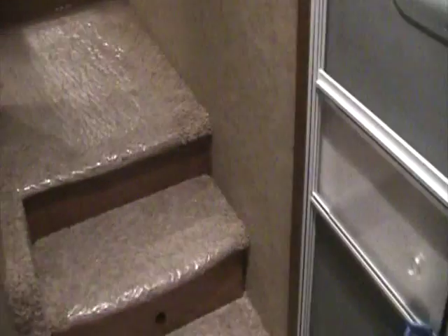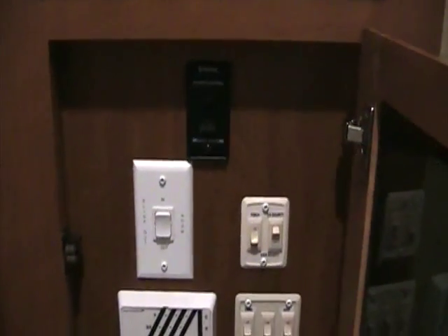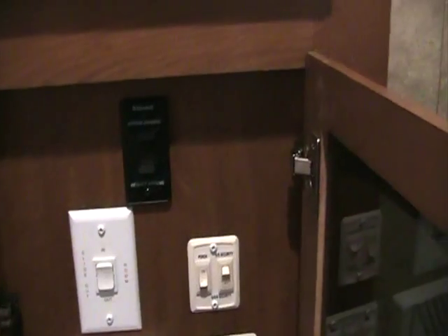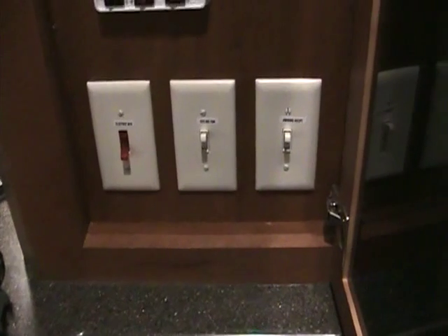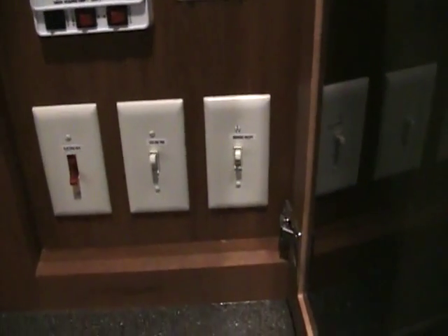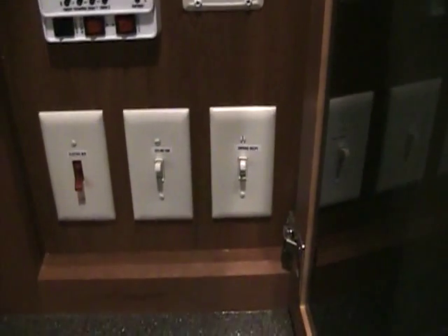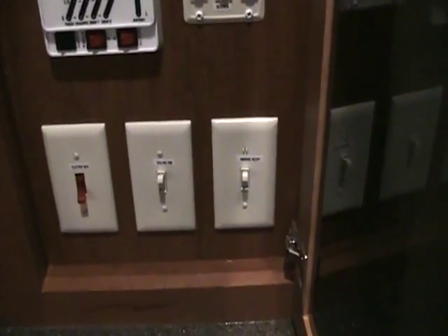The Bighorn 3670 features a closet as you come in the door for brooms and jackets. Our control panels are all hidden away behind this door — these are our slide-out switches, electric awning switch, interior lights, exterior lights, electric water heater, ceiling fan, and awning receptacle. Bighorn puts this awning receptacle switch here so you can have lights on the outside, plug them into the exterior of the coach, and turn them off from the inside.